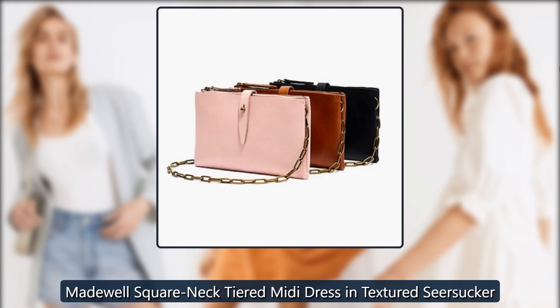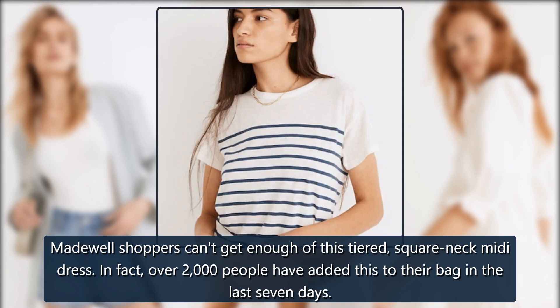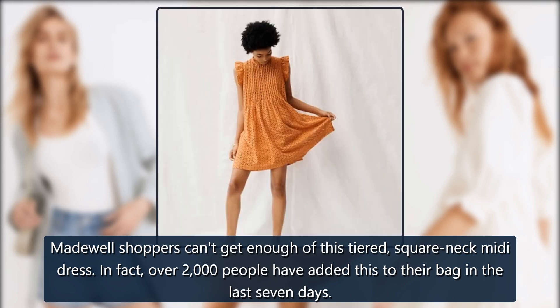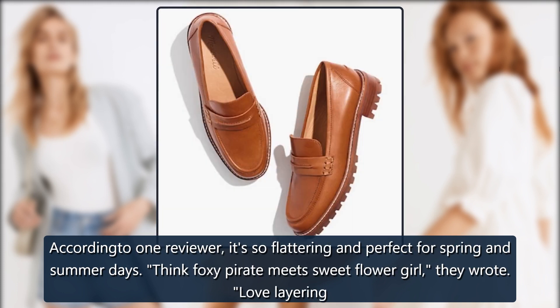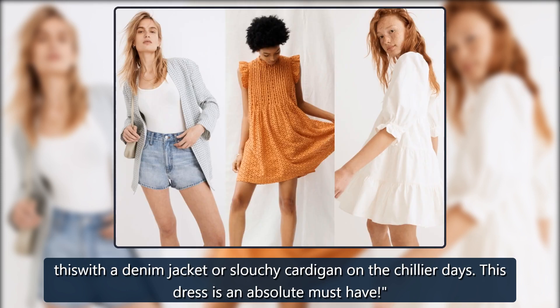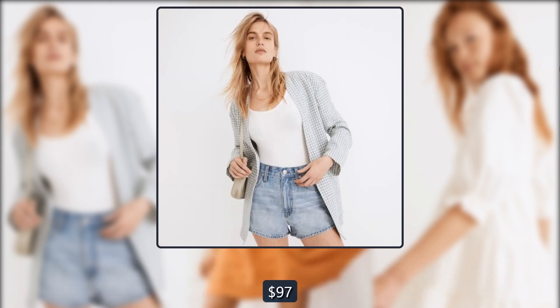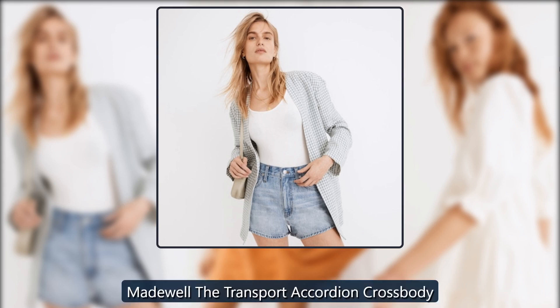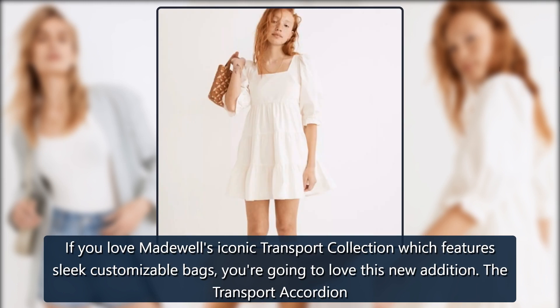Madewell Square Neck Tiered Midi Dress in Textured Seersucker: Madewell shoppers can't get enough of this tiered square neck midi dress — over 2,000 people have added it to their bag in the last seven days. According to one reviewer, 'It's so flattering and perfect for spring and summer days — think foxy pirate meets sweet flower girl. Love layering this with a denim jacket or slouchy cardigan on chillier days. This dress is an absolute must-have.' On sale for $138 → $97.